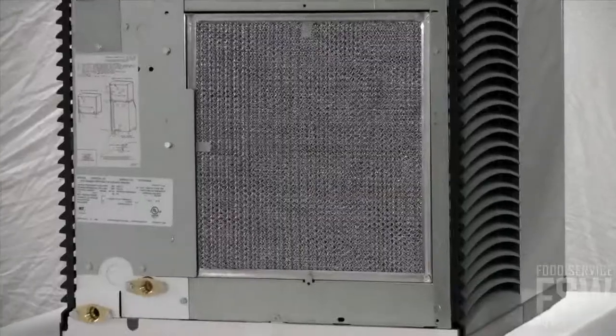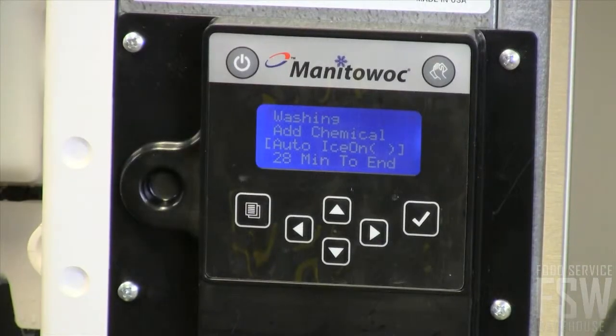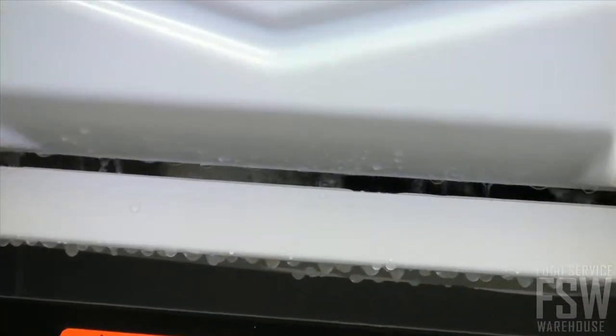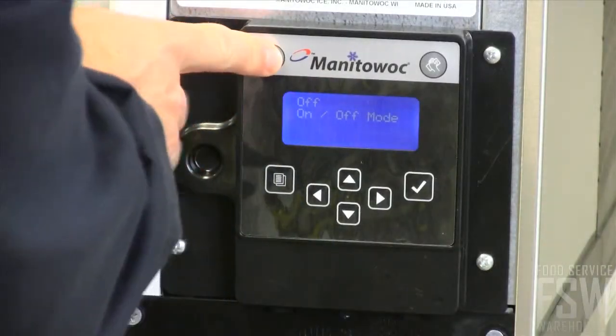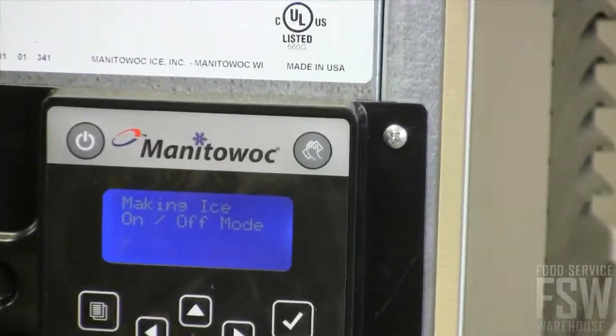This unit has an air cooled condenser. There is an easy to read display on the front with push buttons — with a clear display you know exactly when to clean, sanitize, and replace filters for the best possible operation. There are buttons to power the machine on and off as well as to initiate the cleaning cycle.